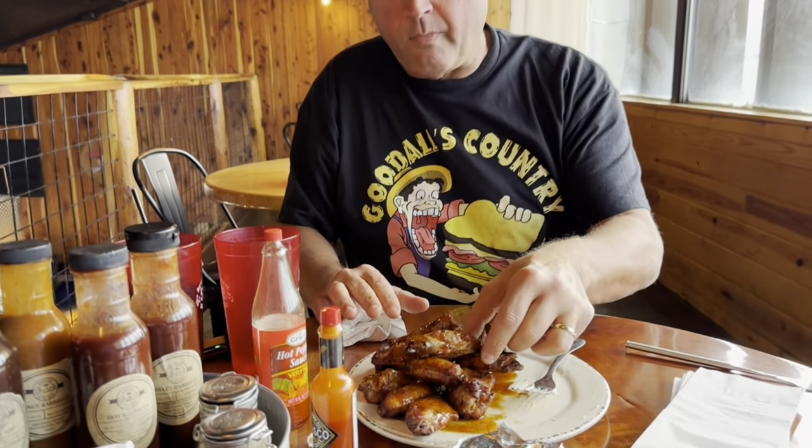Absolutely incredible. That smoky brisket gives it a great taste, and it kind of blends in well with that spicy ranch. They kind of just blend and complement each other perfectly. So while you've got the camera rolling, I'm going to go ahead and try one of these smoky wings. It looks like it comes with the house sauce, maybe — I'm not sure, I didn't ask.